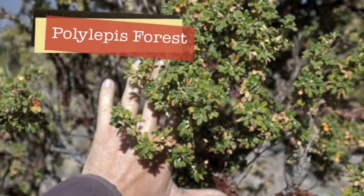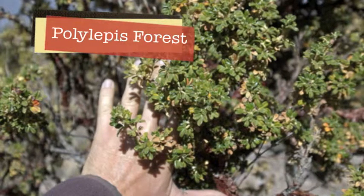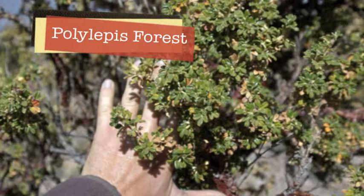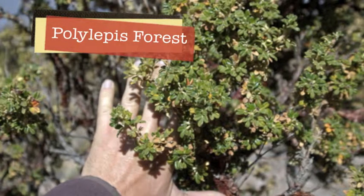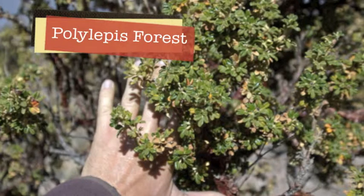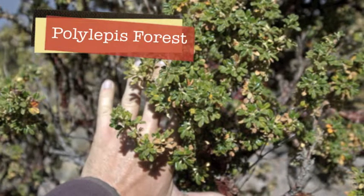Beargrass can be used to make baskets, hats, and other objects. The Bristlecone Pine is known as the oldest tree and can grow up to about 10,000 to 11,000 feet tall.